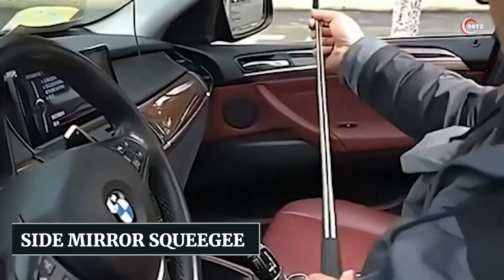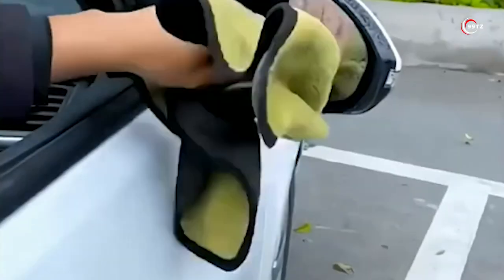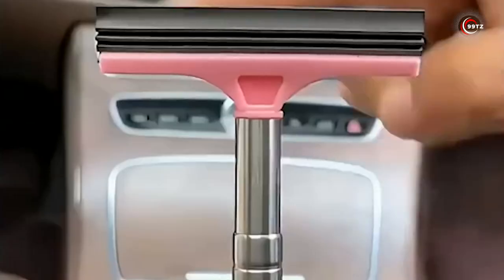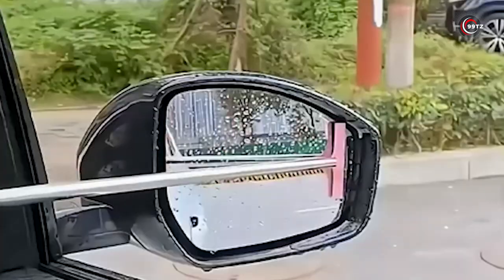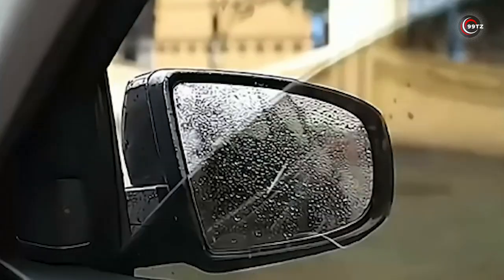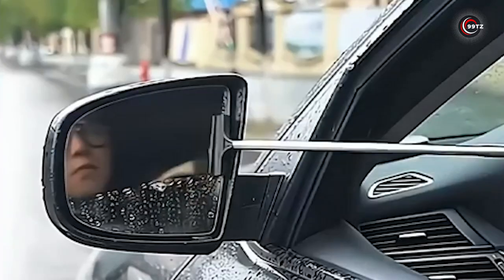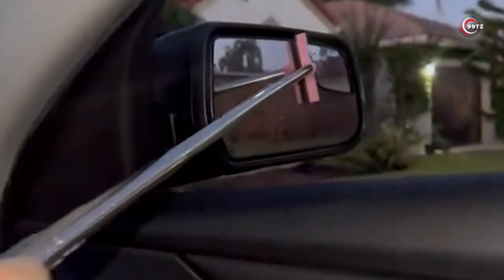Number 4: the Side Mirror Squeegee. Are you tired of struggling with dirty and foggy side mirrors while driving? With its compact and handheld design, this tool effortlessly removes dirt, grime, and water droplets from your side mirrors. Say goodbye to blurry reflections and hello to improved visibility on the road. Not only does the Side Mirror Squeegee enhance your driving experience, but it also helps protect your mirrors from dirt buildup, ensuring their longevity.